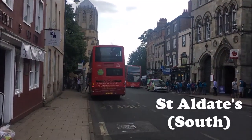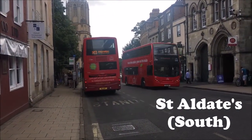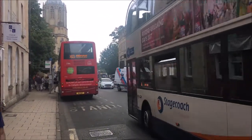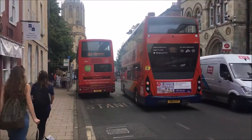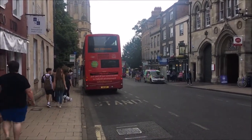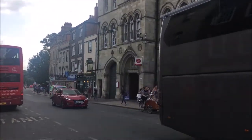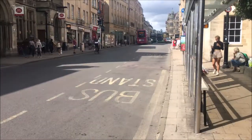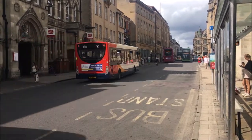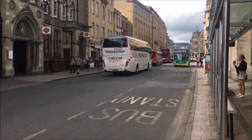I'm currently in St. Aldates, again packed with buses. The two red buses in front of me are Oxford Bus Company buses. That's a Stagecoach bus behind. St. Aldates is the main arterial route going to the south of Oxford. There's a London bus — but that's the Oxford Bus Company Express. There's also a Stagecoach here and, interestingly, that's a National Express bus — neither Oxford Bus Company nor Stagecoach. An anomaly.